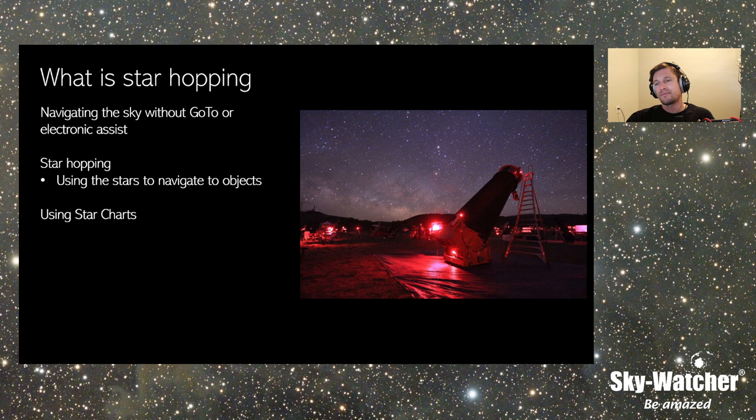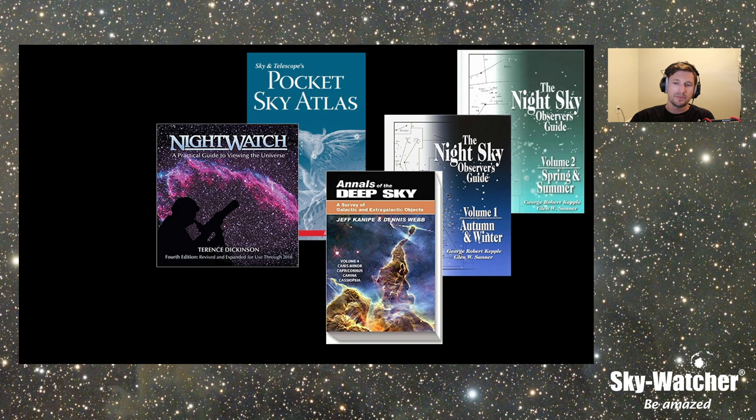How do I locate something and learn about different objects? Well, the internet's obviously very helpful, but there are also charts and books. Using a book or a printed chart is very helpful to reference. There's Nightwatch, the Backyard Astronomer's Guide, Pocket Sky Atlas, the Night Sky Observer's Guide, Annals of Deep Sky — there are nine volumes of that. There's a ton of books out there.